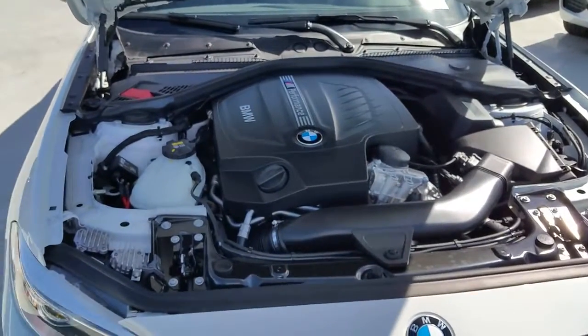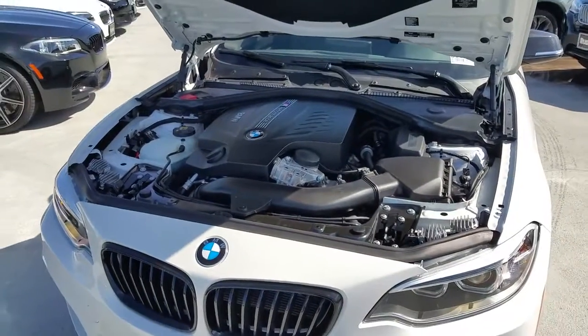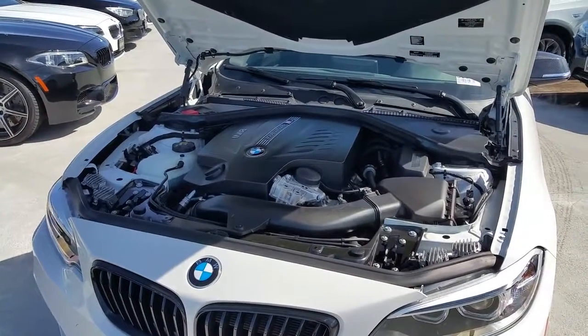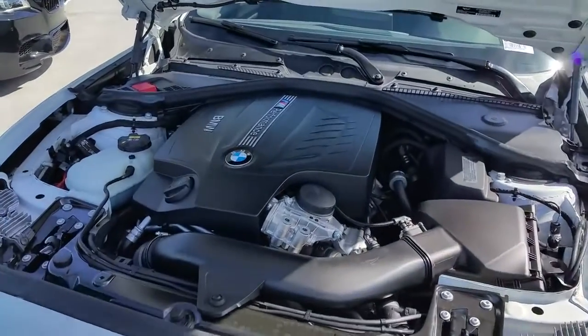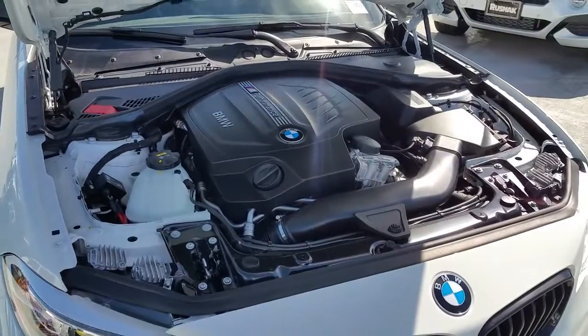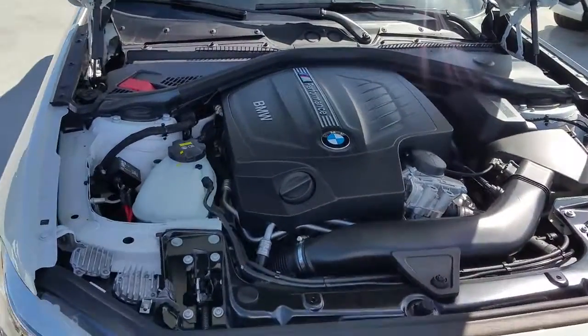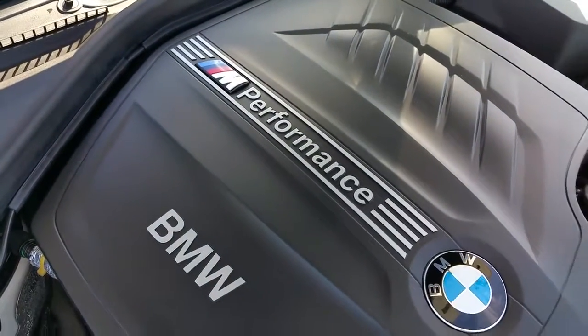That's 4.4 with two-wheel drive. BMW's got the all-wheel drive version clocked at 4.4 as well, and it weighs about 160 pounds more with the all-wheel drive. Great engine — three-liter twin-power turbo technology.